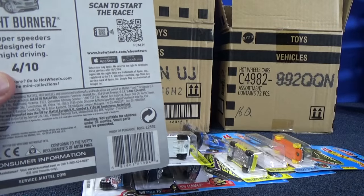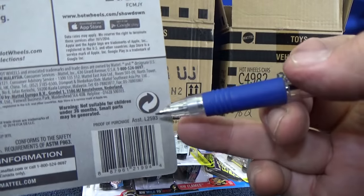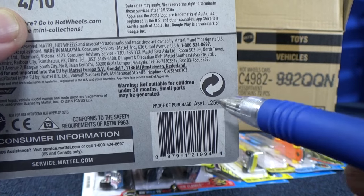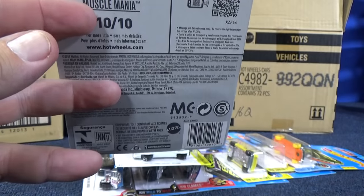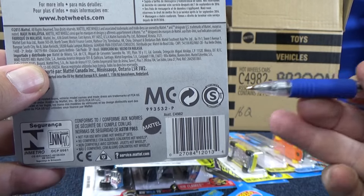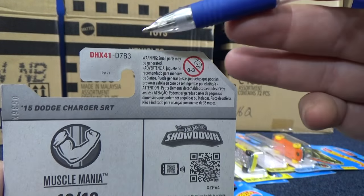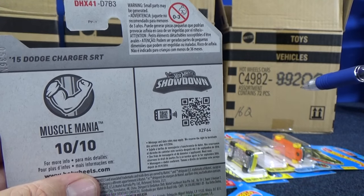While I'm looking at this, you see that code right there, L2593? It's right here, L2593, and on the international or worldwide packages it says C4982 right here. Let me go ahead and pull over that white car — you can see it says C4982. It's a worldwide package with multiple languages, so it can be sold in lots of different countries. But right here, see there's no case code. We have no way of knowing what case that came out of.